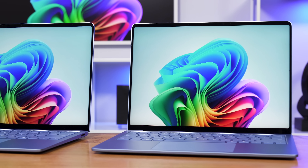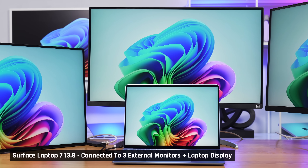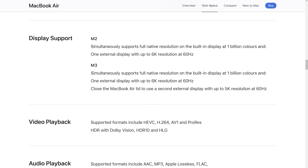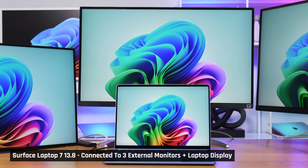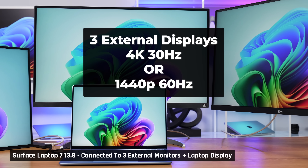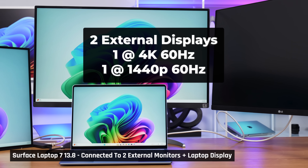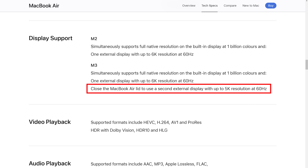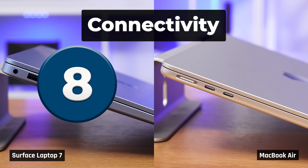On the Surface Laptop 7, we were able to get three external monitors going as well as the laptop's internal display. On the Air, on the other hand, you can only get two, and that is with the laptop's display turned off. We found the Surface could drive all three at only 4K 30 Hz or at 1440p 60 Hz. Or with just two monitors, we could get one at 4K 60 Hz and one at 1440p 60 Hz, plus the internal display. The Air can drive both external monitors at very high resolution at 60 Hz. When it comes to Wi-Fi, the Surface supports Wi-Fi 7, whereas the Air only supports Wi-Fi 6E. With the clear win in connectivity going to the Surface, we're giving it a score of 8, whereas the Air gets a score of 4.